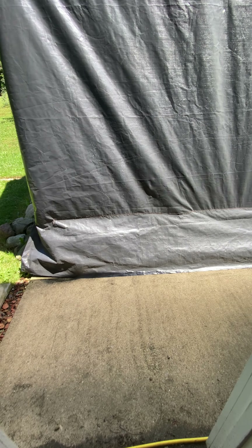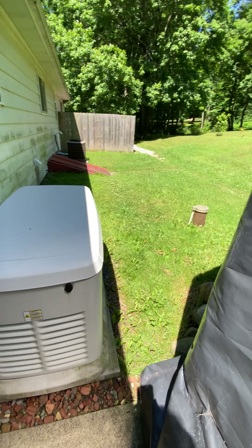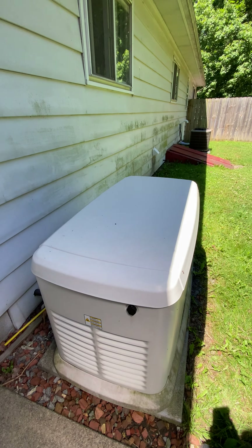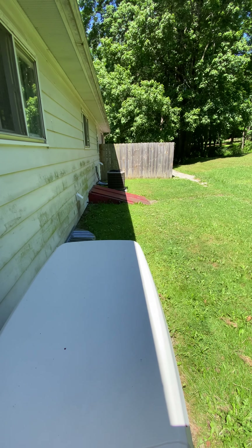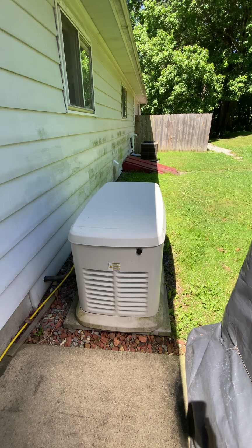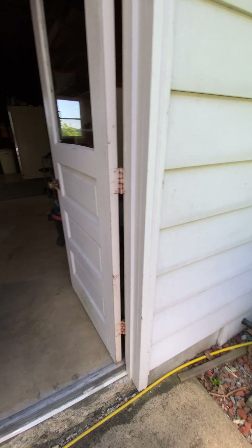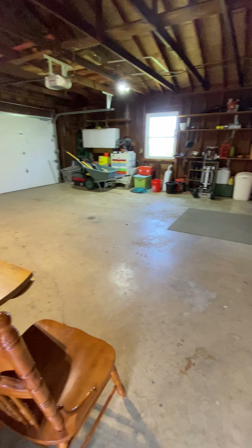Outside this man door to my right we find the propane tanks for the Generac generator. There's the well, and then over across you find the AC unit and the Bilco doors to the basement. So you do have a man door into your garage as well as the garage door.